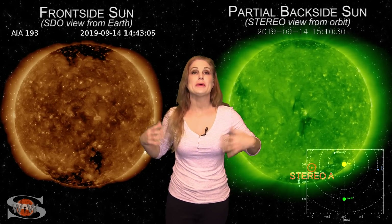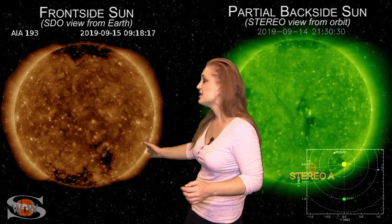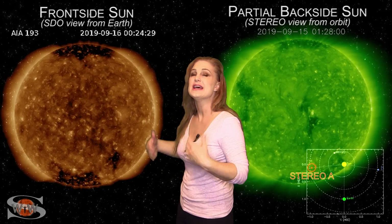Space weather this week is definitely a bit of a mixed bag. We've been bumped to unsettled and active conditions, up and down throughout the week. As we switch to our frontside sun, you can see why — we have a coronal hole down in the southern polar region. That has been giving us some sporadic fast solar wind, and along with a couple of mini solar storms that have been firing and have been near misses to Earth, it's definitely been bumping us up to active conditions and keeping things really unsettled.